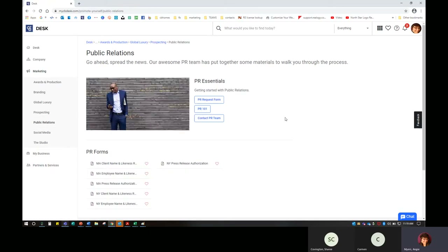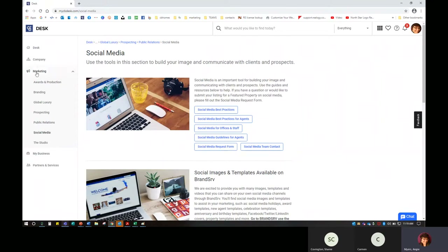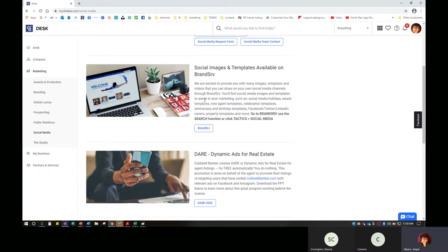We do have a PR department — anytime you have something worthy of a press release, you can contact your field marketing specialist or the PR team. Under our Marketing tab we also have Social Media, which is perhaps one of the most-asked questions I receive from agents: how do I develop a social media strategy? What can I utilize to build my social media presence, build my sphere of influence, and gain additional leads? There are some guides here, some social media best practices, and also Brandserve — because that's where all of our tactics, holidays, fair housing campaigns, commercials, videos, and templates are to assist you with your marketing.